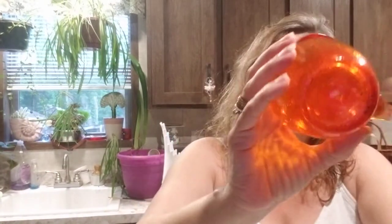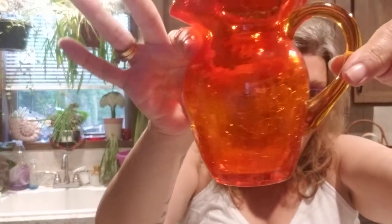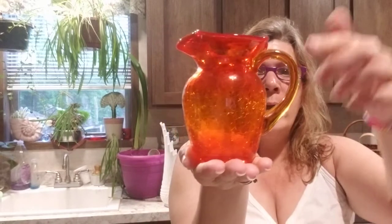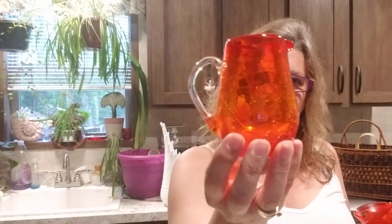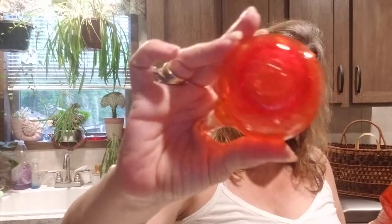Look at these — oh my gosh! These are hand-blown. You can see the pontil scar and the crackle glass — isn't that beautiful? I love the red and the orange; you can see the handle is orange. No chips or cracks, other than the ones that are supposed to be there. And a little creamer — I don't know if these are supposed to go together. This one has a clear handle and this one has an orange handle. This one also has its pontil scar and crackle glass. I don't know if they're supposed to be together, but they're super cute together.